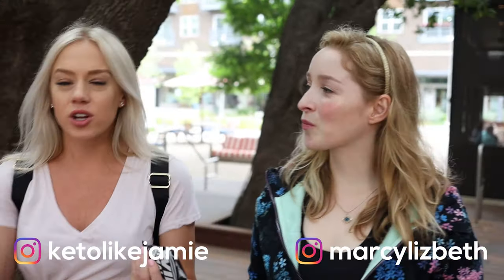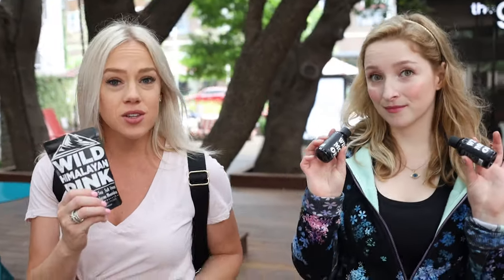Hey guys, what's going on? It is Marci and Jamie here with the Wild Foods team, where we are obsessed with ingredients and the stories behind them. Today we're going to show you guys how we bring some of our favorite ingredients — our MCT oil and pink salt — out to a restaurant where we like to use these products instead of what they provide. Let's do this.